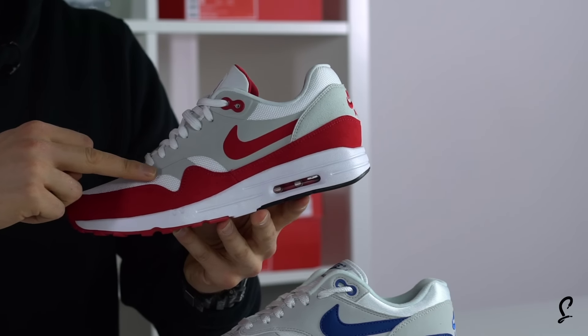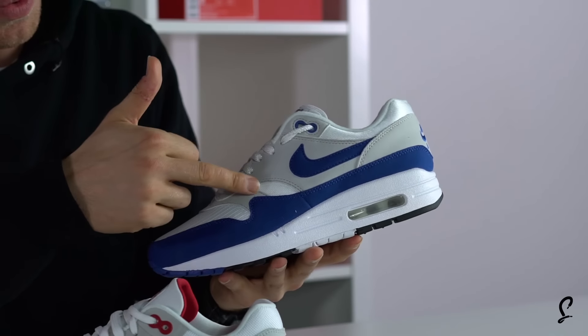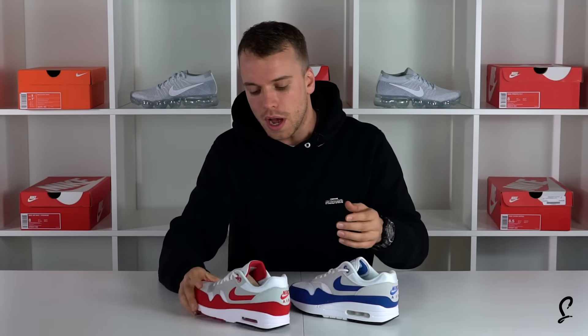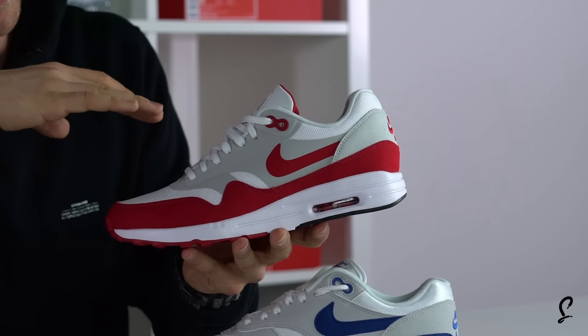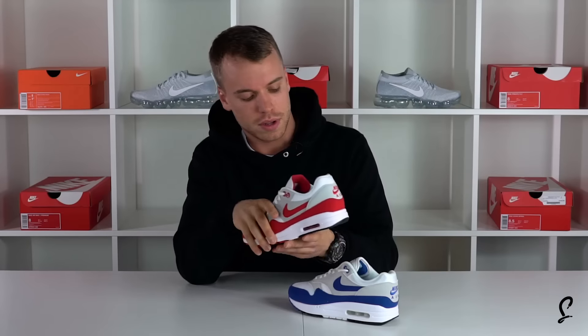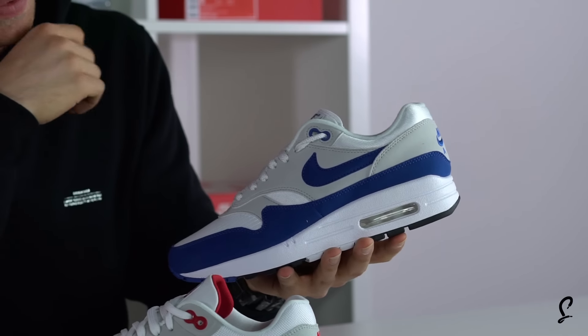The material on the Ultra is a lot smoother and a lot more seamless. Whereas on the actual OG, this area is suede. On the Ultra, this is more of a rubber-type smoother mesh. This is slightly more premium, you could say.